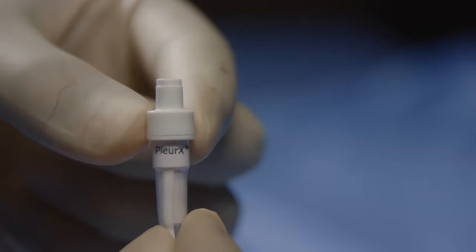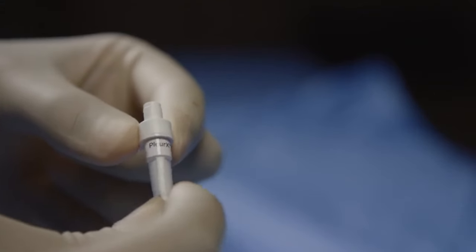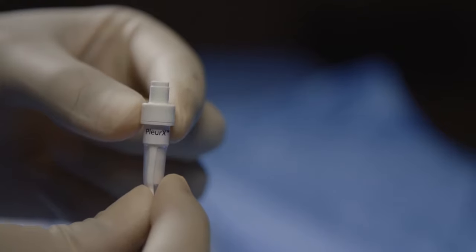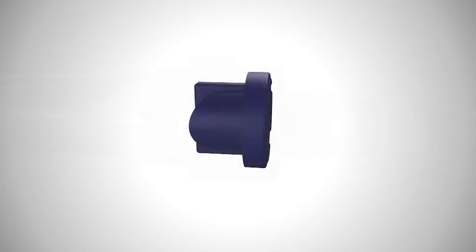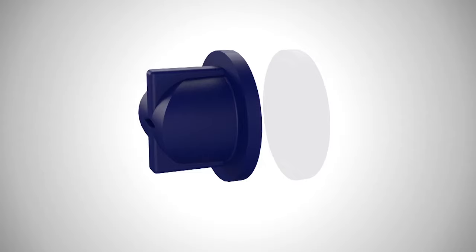The catheter valve is designed to prevent the passage of air or fluid in either direction unless it is accessed with a Pleurex drainage line, access kit, or Pleurex vacuum bottles. The primary valve keeps the catheter closed when the patient is not draining. The secondary valve provides a backup seal around the access tip when the patient is draining.